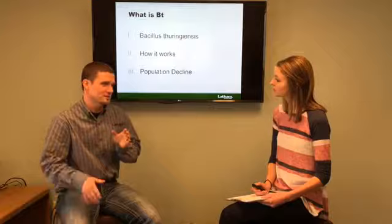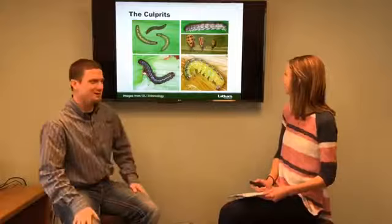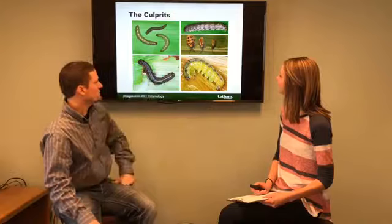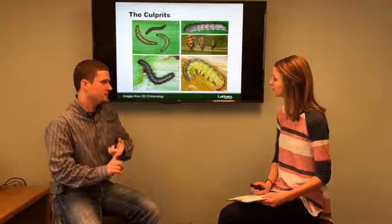One of the big things about having the Bt protein is its selectiveness. It works on the Lepidoptera species of insects. We have some of our basics here: the three species of corn rootworm, black cutworm, European corn borer — which is a major pest, why we use the double pro traits and so forth — armyworm, and then later in the season western bean cutworm and corn earworm.